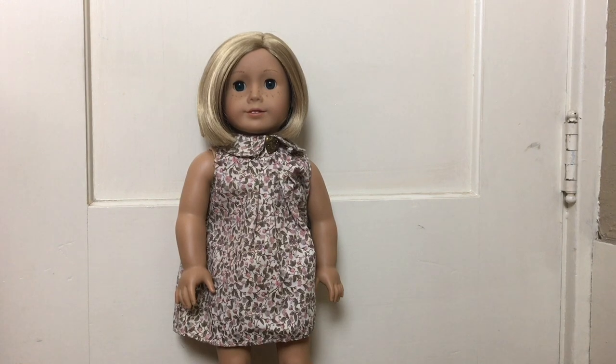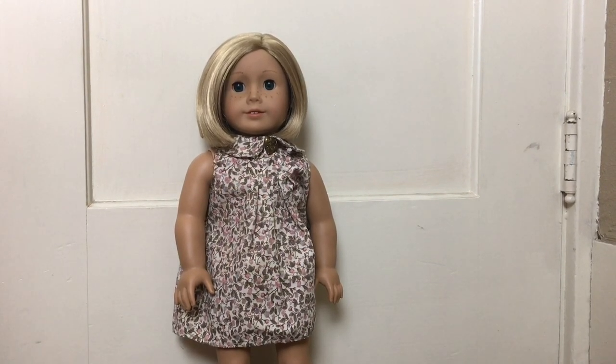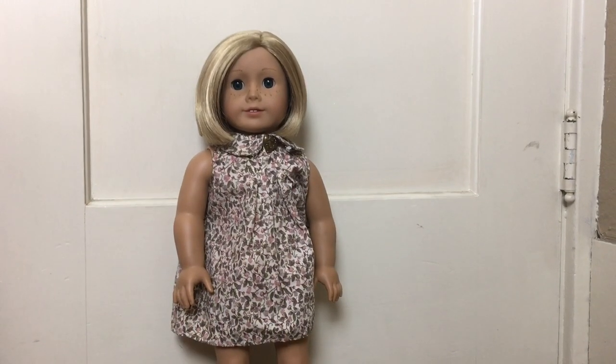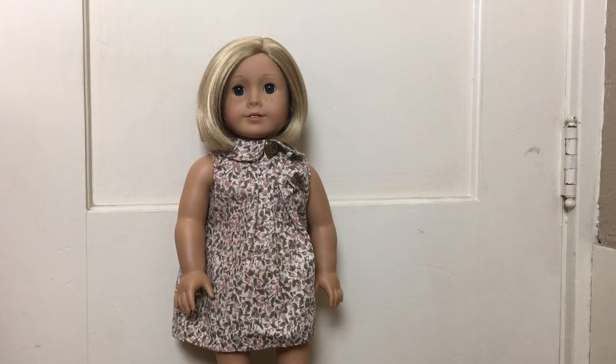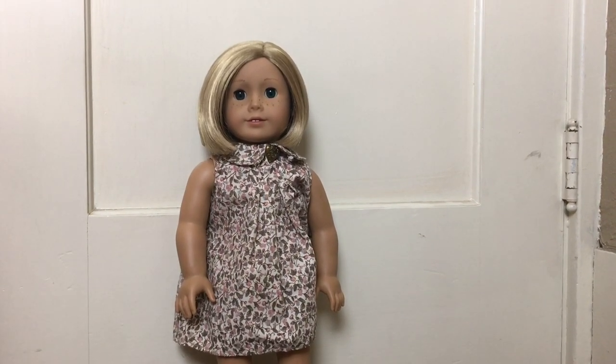Now we're going to be looking at her collection, starting with her meet outfit. Here is an image of it. Overall, I think that it is a cute meet outfit. It's a little bit plain, but that's kind of what meet outfits are supposed to be like, and I think it's pretty cute.